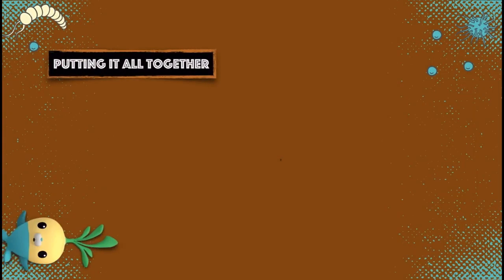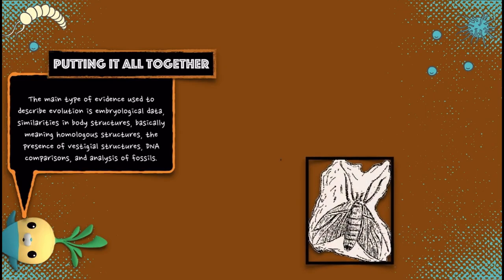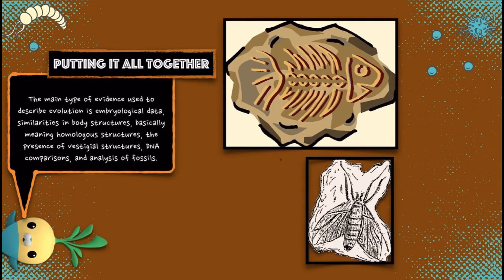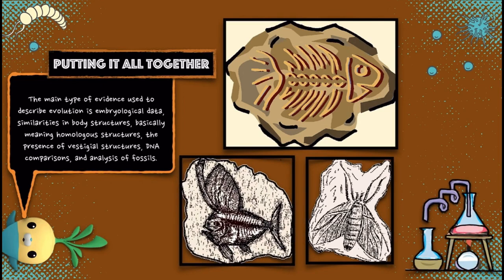Putting it all together, the main types of evidence used to describe evolution are: embryological data, similarities in body structures — basically meaning homologous structures — the presence of vestigial structures, DNA comparisons, and analysis of fossils.